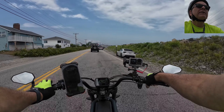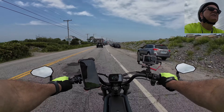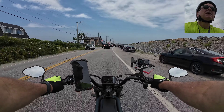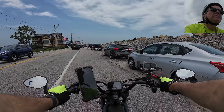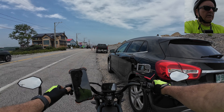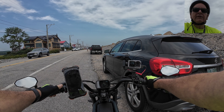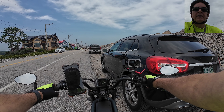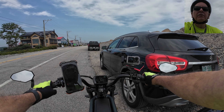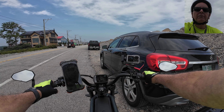Somewhere up here my car is, so I've got to watch for it — there it is right there. All right guys, this will conclude our ride today. We will see you next Saturday and I'll try to find another place and we'll do this all over again. Thanks for coming with me guys. For those of you that have not subscribed yet, please do, and hit that like button on the way out. Thank you very much.